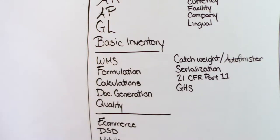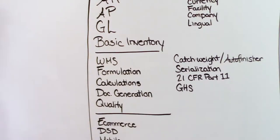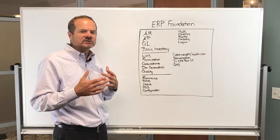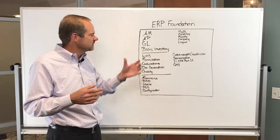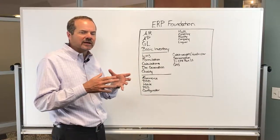Similarly, we've built for some of our customers in the batch and process industry: formulations, calculations, document generation, and a quality system — all part of DECOM. We originally built that for customers in the batch and process industries, but as our company has grown we're finding it has a lot of application for companies in similar industries that need that functionality. Typically they have to get it as a bolt-on, whereas with DECOM we can do that with one system.